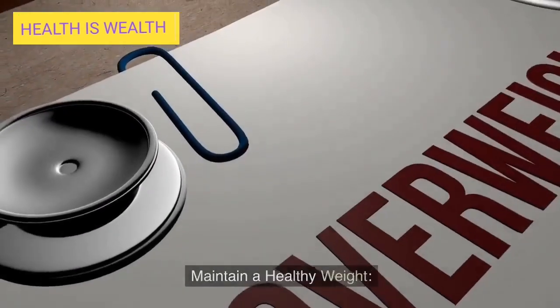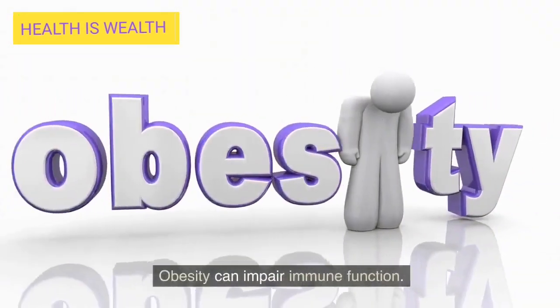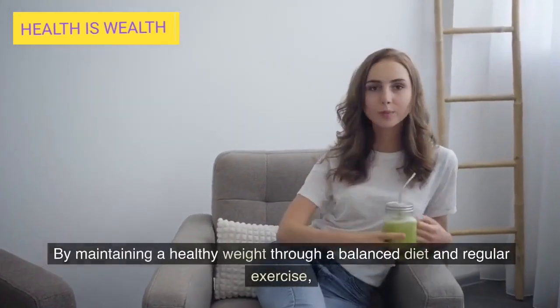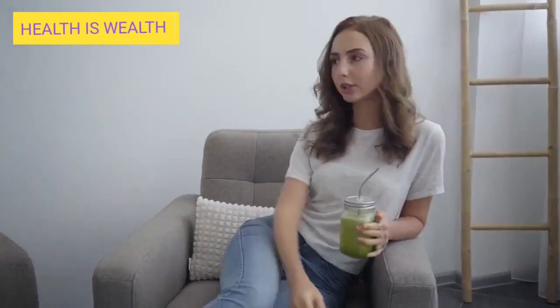Maintain a healthy weight. Obesity can impair immune function. By maintaining a healthy weight through a balanced diet and regular exercise, you can support your immune system.